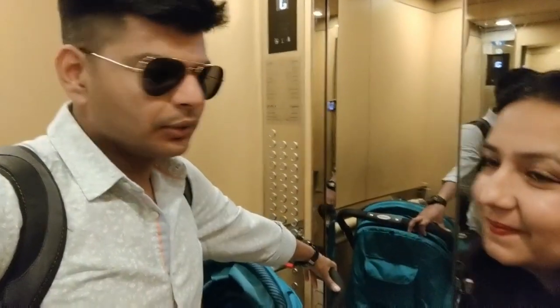Guys, welcome to another day in Dubai. Today we are going to Abu Dhabi for a city tour, and the attraction of the day will be Sheikh Zayed Grand Mosque, Abu Dhabi. So we are going to the ground floor.